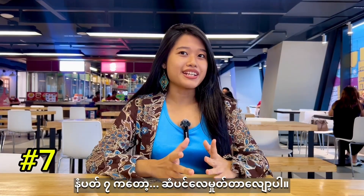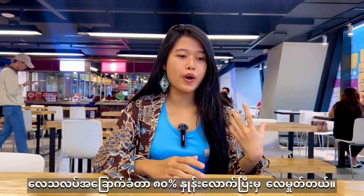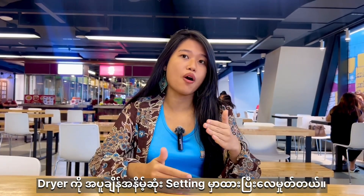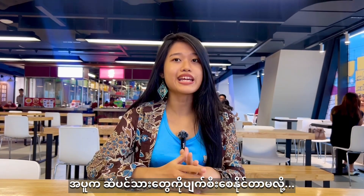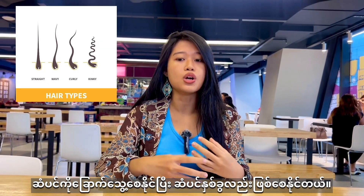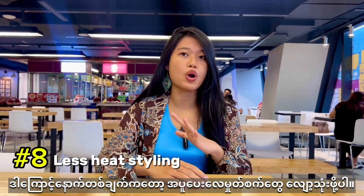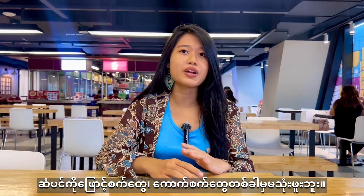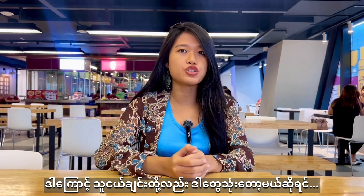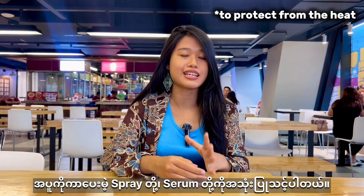Number seven: blow-dry less. I only blow-dry my hair after it's already about 80% air-dried, and I use the lowest setting on my blow-dryer. Heat can really damage the hair follicle, causing dryness and split ends. Number eight: use heat styling tools less. I don't straighten or curl my hair at all, but when you do, make sure you use heat protecting sprays and serums to protect your hair from the heat.